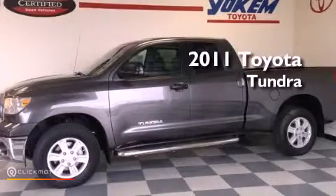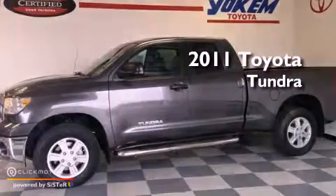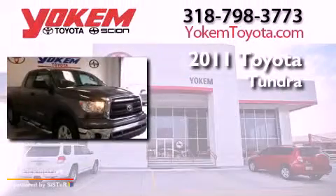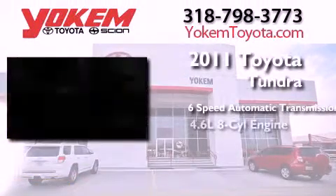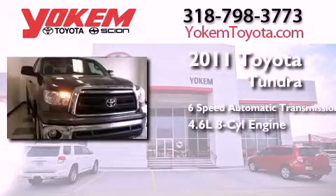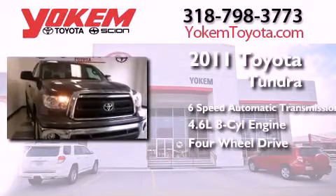This is a certified pre-owned 2011 Toyota Tundra. This truck has a 6-speed automatic transmission, a 4.6-liter V8, and the added capability of 4-wheel drive.